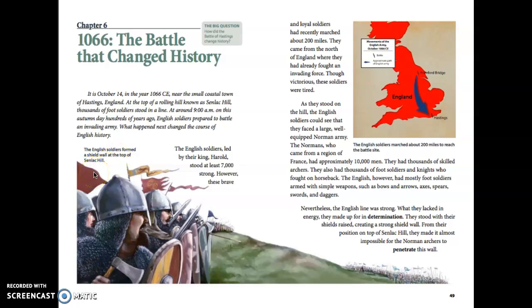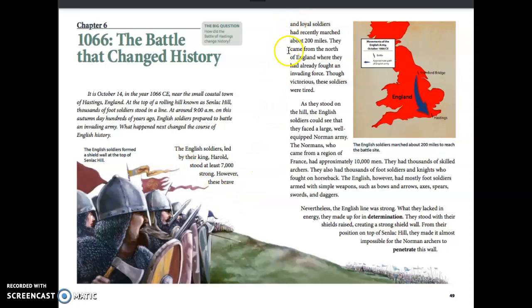The English soldiers formed a shield wall at the top of Senlac Hill. Led by their king, Harold, they stood at least 7,000 strong. However, these brave and loyal soldiers had recently marched about 200 miles. They came from the north of England, where they had already fought an invading force. Though victorious, these soldiers were tired as they stood on the hill.